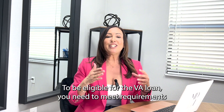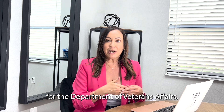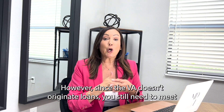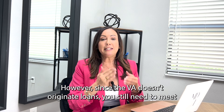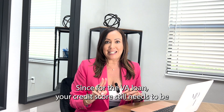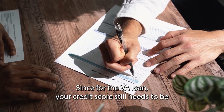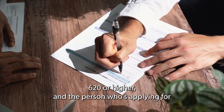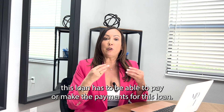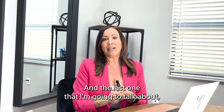To be eligible for the VA loan, you need to meet the requirements for the Department of Veterans Affairs. However, since the VA doesn't originate loans, you still need to meet the requirements from a lender. Your credit score still needs to be 620 or higher, and the person applying for this loan has to be able to make the payments.